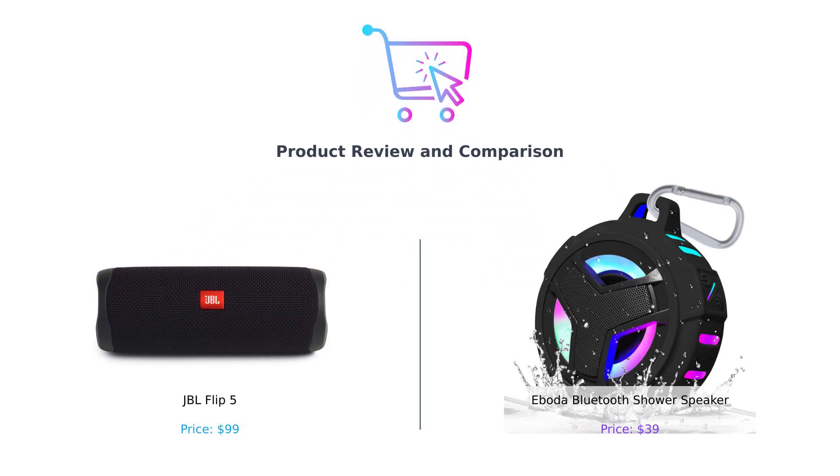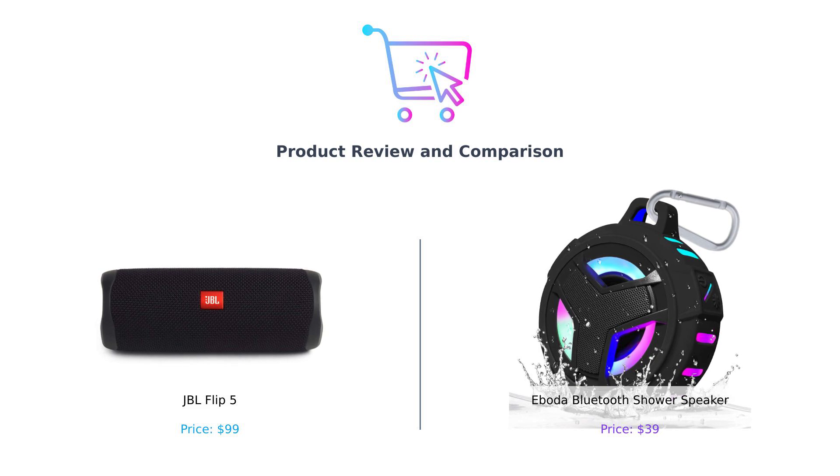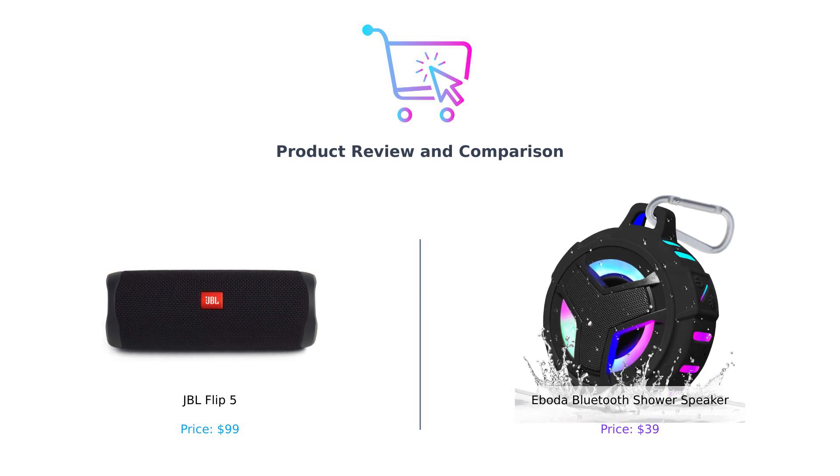Hey there, smart shoppers! Welcome back to Buy Smart, the channel where we help you decide if you should buy it or just keep scrolling. Today we've got a showdown that's hotter than a summer day at the beach. On my left, we have the JBL Flip 5, the heavyweight champ of portable speakers, and on my right, the Aboda Bluetooth shower speaker, the underdog that's just trying to make your shower sing. Before we dive in, remember, the only thing we want you to soak in is good music, not buyer's remorse. So let's break it down, category by category. Here we go!